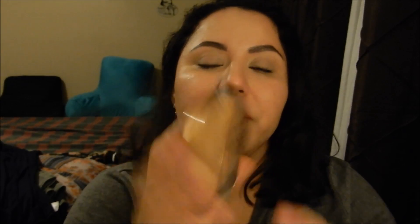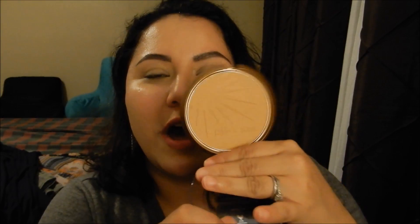My last makeup product is the Wet n Wild Color Icon Bronzer SPF 15 called 'Ticket to Brazil.' Honestly, this does not show up on my skin at all. I thought it was going to give me just a little bit of color where the sun naturally hits my face, but when I put it on I couldn't see anything. This will probably work better for my sister since she's a lot lighter than I am. There were only two shades and this was the darkest one.